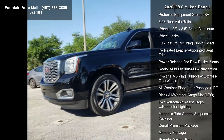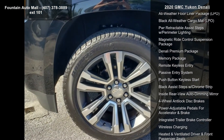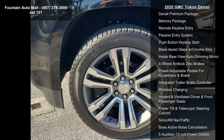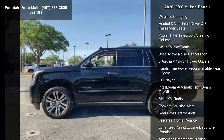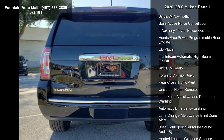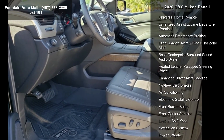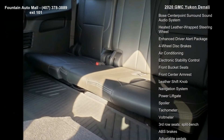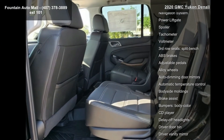This vehicle's top features include Preferred Equipment Group 5SA, 3.23 Rear Axle Ratio, 22x8.5 Bright Aluminum wheels, Wheel Locks, Full Feature Reclining Bucket Seats, Perforated Leather Appointed Seat Trim, Power Release 2nd Row Bucket Seats, and AM/FM Sirius XM Radio with Navigation and Power Tilt Sliding Sunroof with Express Open/Close.